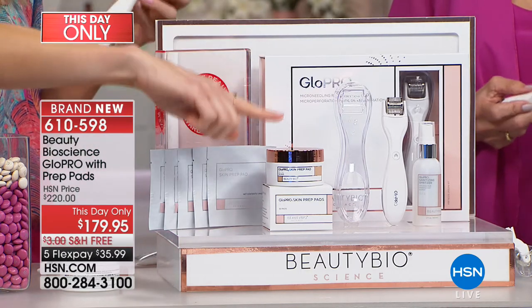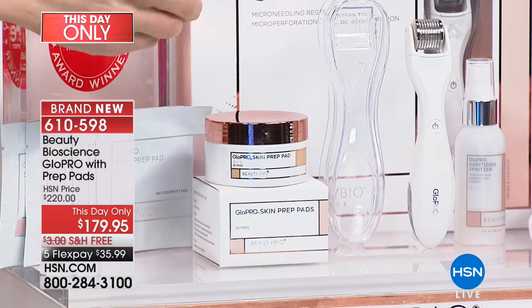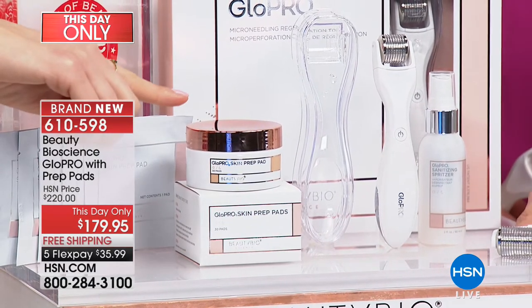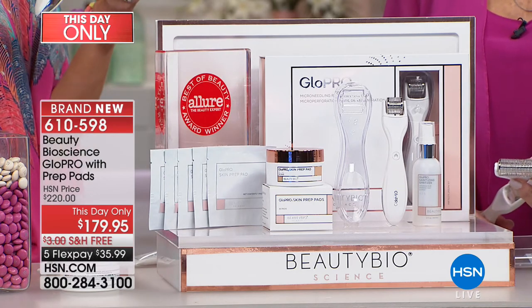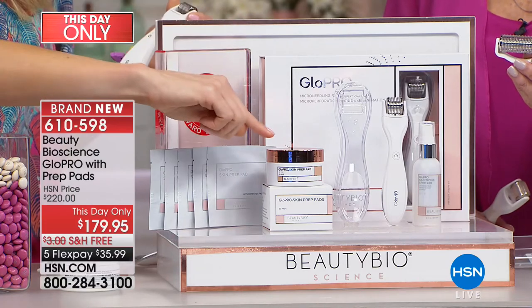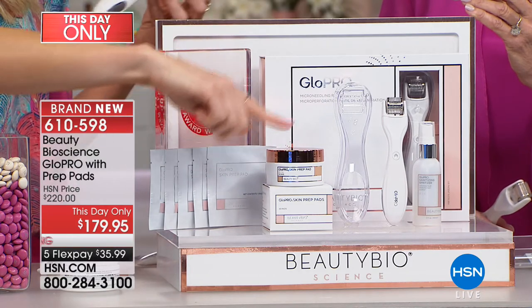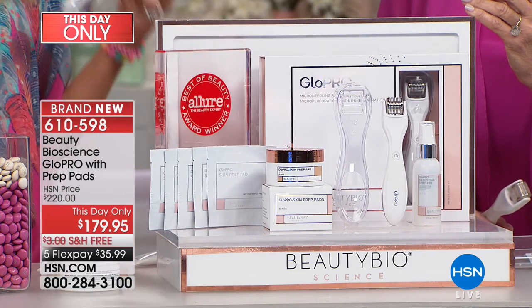You're also getting the prep pads, which people end up buying on replenishment. This preps your skin — laying down a peptide with anti-aging benefits that helps smooth the skin and gets everything off. You can use them as face wipes, but it goes a step further than a makeup wipe because it kills anything on the skin. The routine is simple: one, two, three — cleanse, Glow Pro, then whatever you want. Your evening serum, a rich cream — whatever's in your arsenal. And the body head.